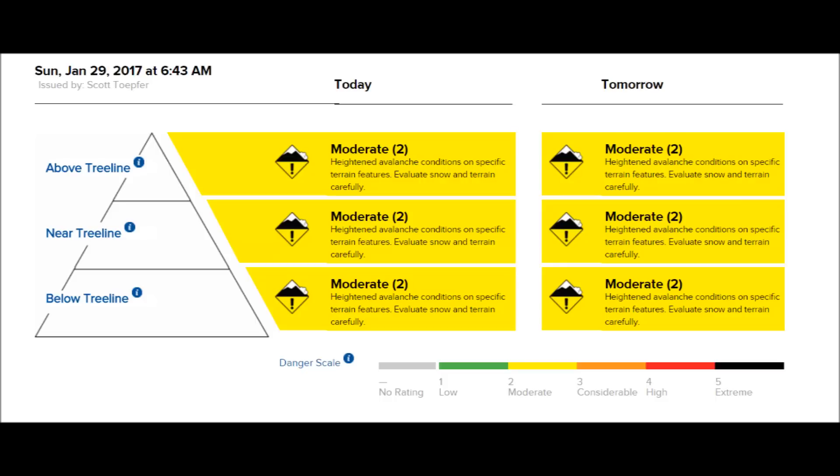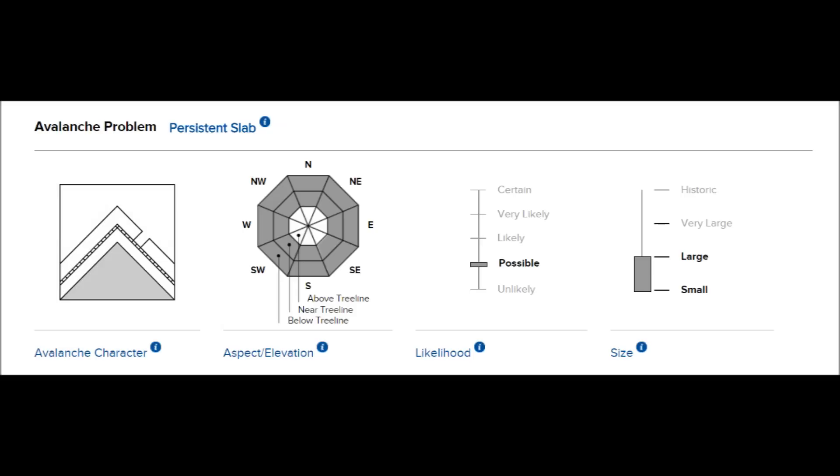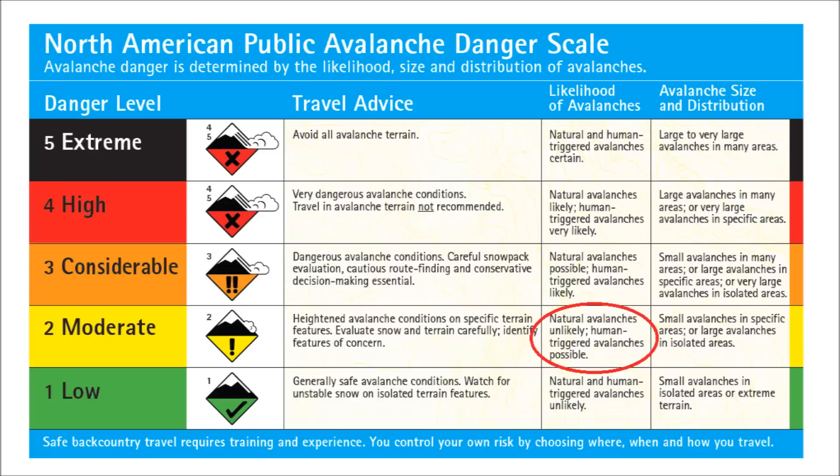The overall avalanche danger today on January 29th is moderate. It is possible to trigger a persistent slab avalanche in specific places such as open slopes and meadows in the trees. Remember, you can travel safely in some areas at a moderate danger, but potentially dangerous human-triggered avalanches are possible in the areas we are highlighting.